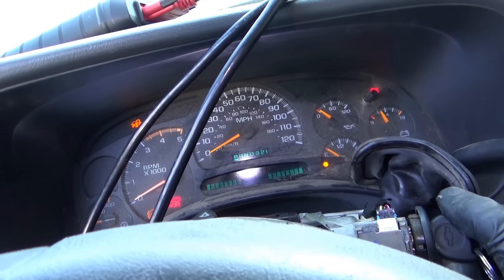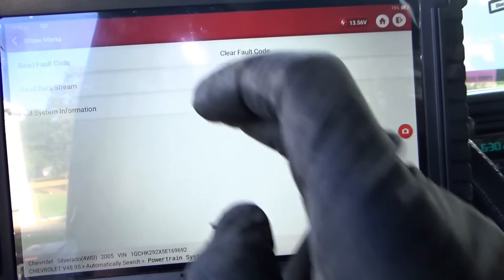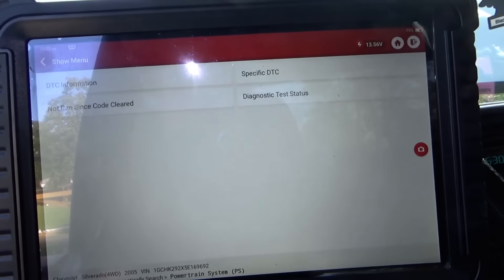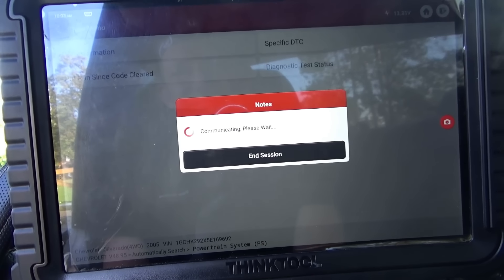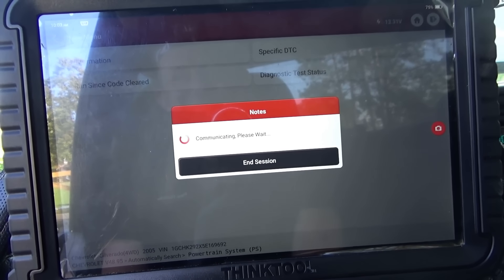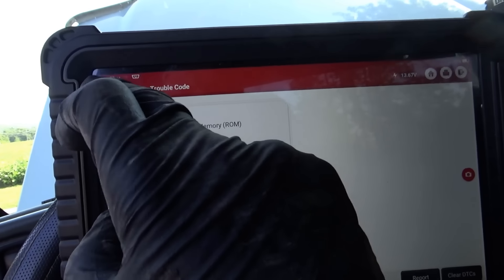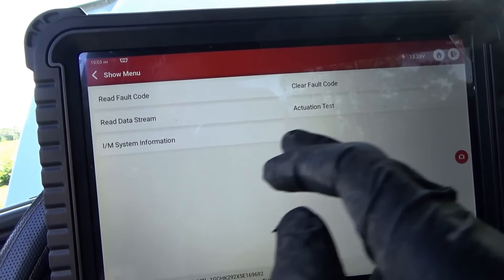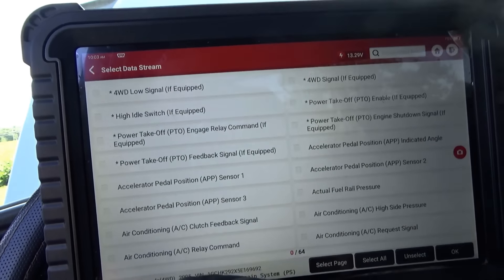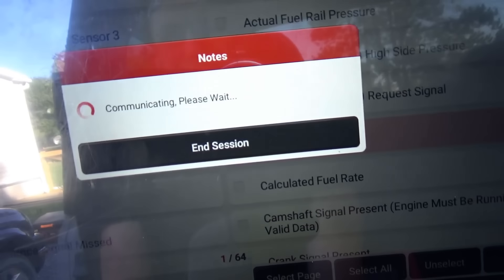ECM is plugged in — let's turn the key on. Key on. Still no crank. Let's read fault codes on the engine. There it is: P0601 control module read-only memory ROM, last test failed. The Snap-on didn't pick that up. If we read the data stream — engine data — last time we could not read any data, it was just spinning.